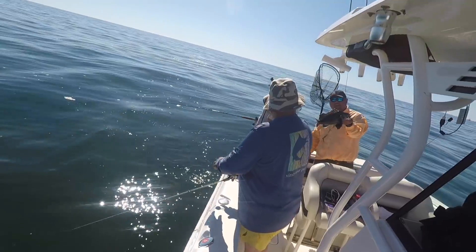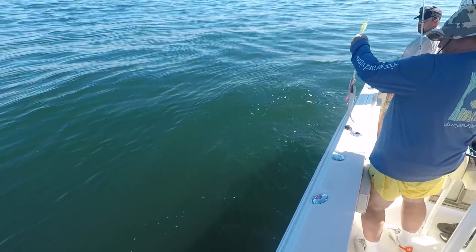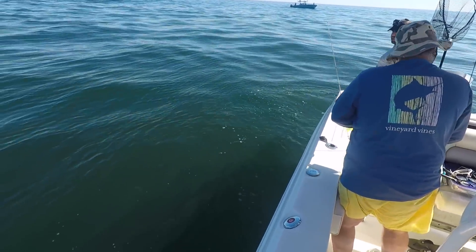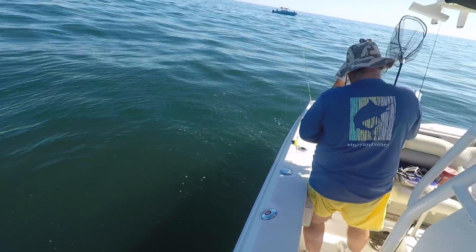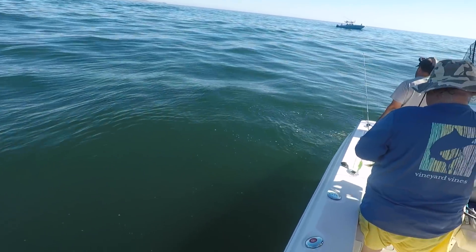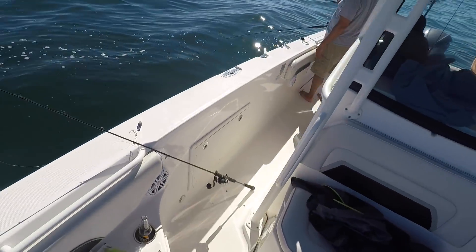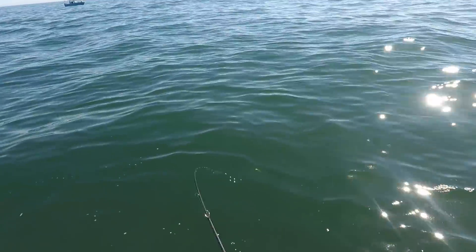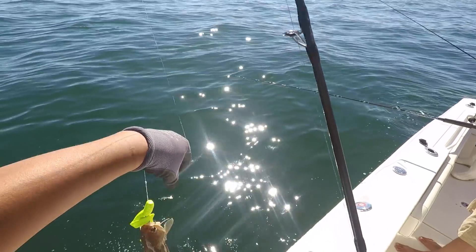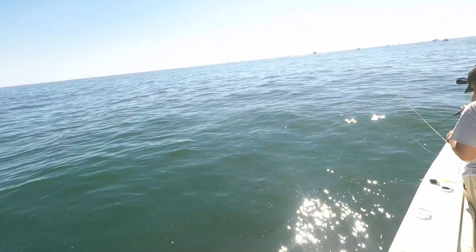Tony, that's what a sea bass is supposed to look like. Oh — whiting! That's a whiting. You got a whiting? Do you want to keep it? No. That's a ling — it's not whiting. I think I'm going to ditch my rig.